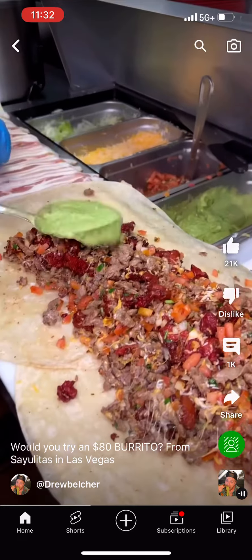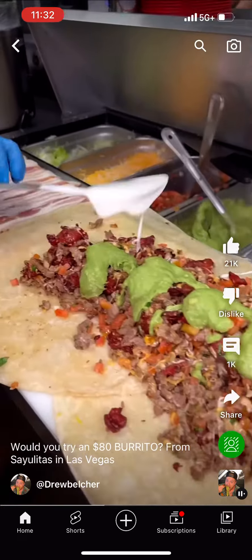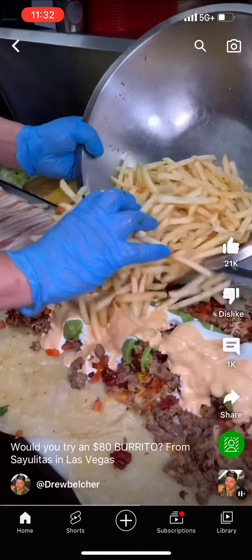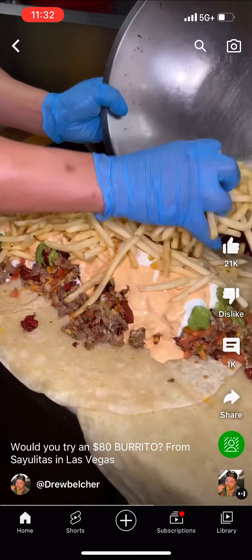This burrito has an ignorant amount of carne asada, longanisa — which is Filipino sausage — guac, sour cream, pico de gallo, chipotle cream, and then they top it and load it with a ton of French fries.